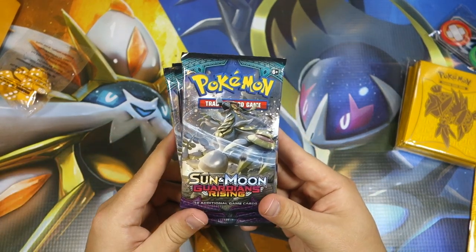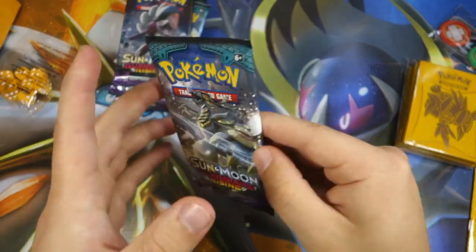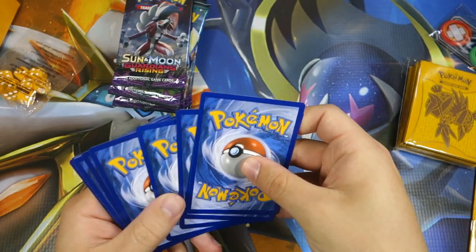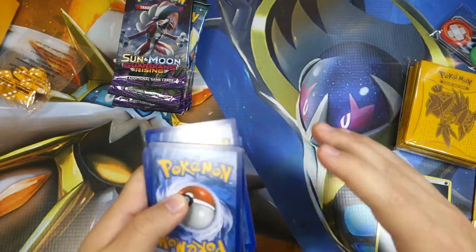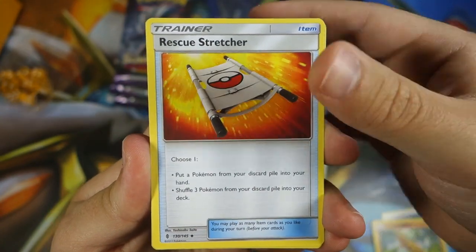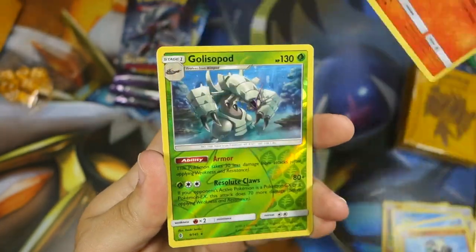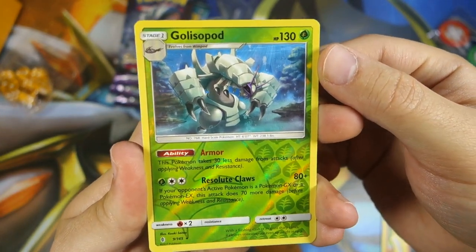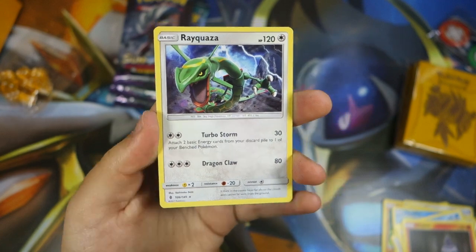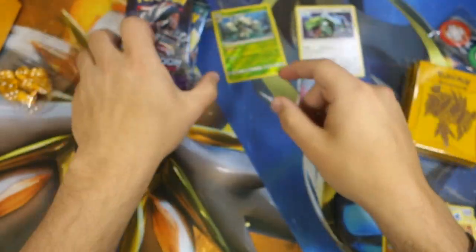Let's get into our Guardians Rising booster packs — got eight right here. I also have three booster boxes and some other goodies, so tons of Guardians Rising to be opened on the channel, plus some Japanese boxes still to go. Pack one: we got a Sudowoodo to start, Rescue Stretcher, Castform Snow Run, Houndour, Litwick — and a Golisopod reverse rare, the first of those, pretty sweet! And a Relicanth as the rare.